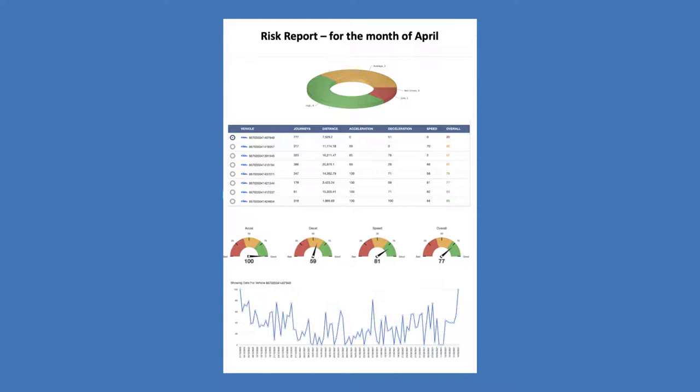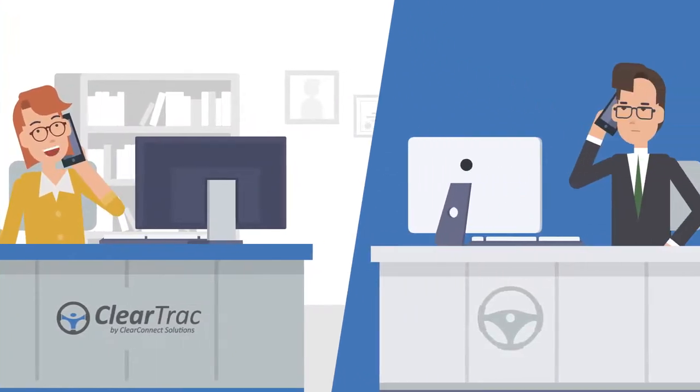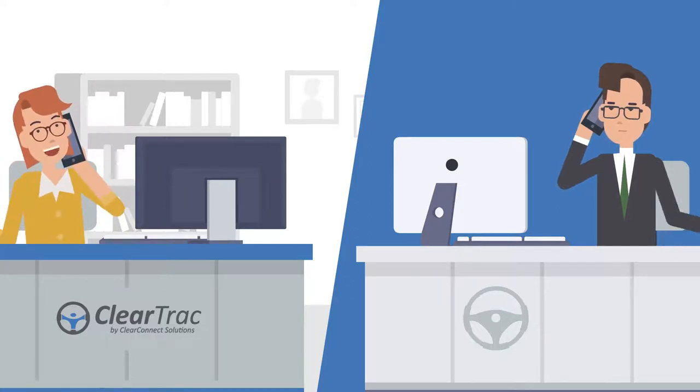A ClearConnect Solutions safety advisor will be sending a monthly report to the fleet owner showing each driver's risk score. We encourage fleet owners to request review calls to discuss the monthly findings, so that our safety team can help the fleet save money and perform at optimal safety levels.